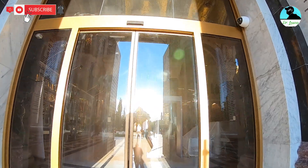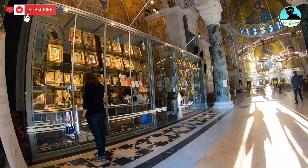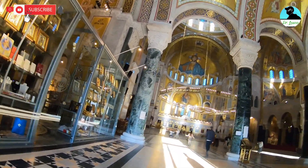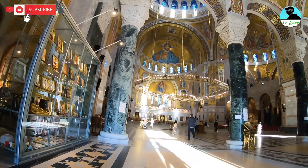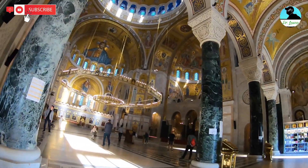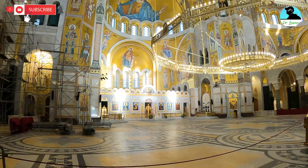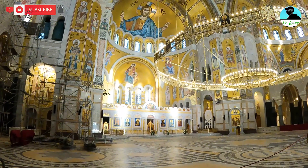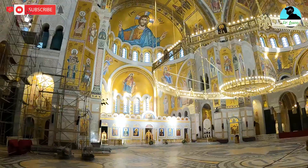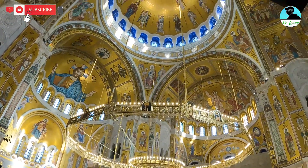When you first come through these doors, you're immediately greeted by just amazing painted walls, painted ceilings, mosaics, tile work, and this incredible chandelier. On the top of the ceiling you see pictures of Christ, pictures of the saints, the apostles — and it's just amazing.